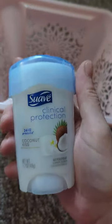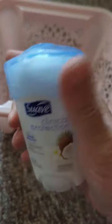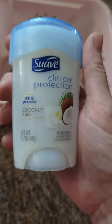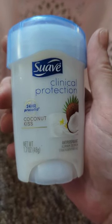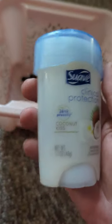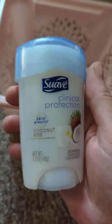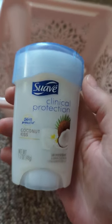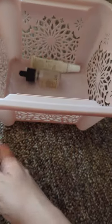Here is my deodorant that I usually use and I want to go back to it. I like this or the regular stick Suave deodorants. This is Coconut Kiss — it didn't have a real strong coconut smell, which I liked since I'm not crazy about coconut, but it smelled good. Suave or Secret brand actually lasts all day and it's the cheapest, so I recommend Suave and Secret deodorants.